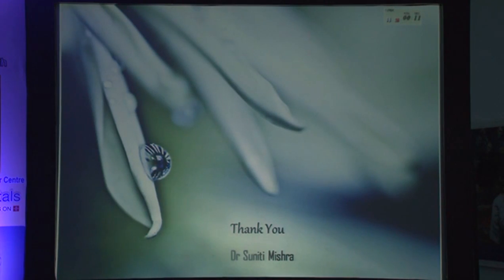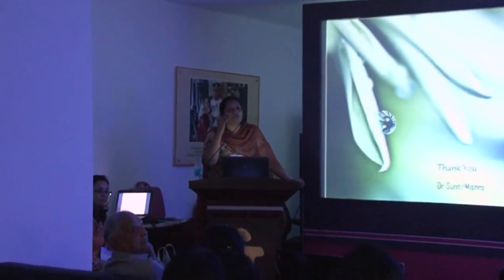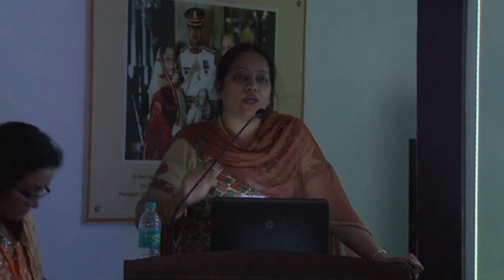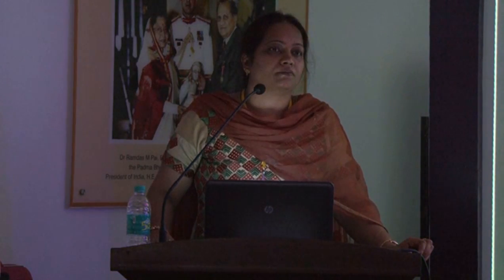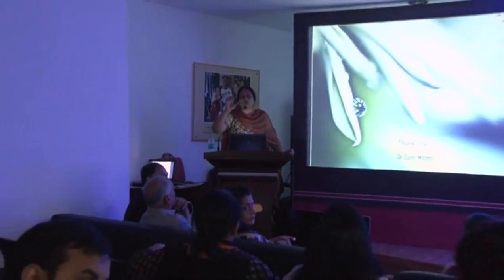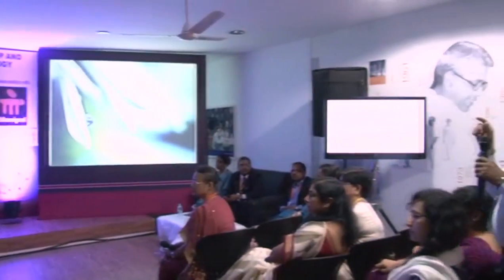Thank you, Madam, for a very lucid presentation. We have time for a couple of questions. How do we identify a tumor grossly? Usually tumors are very irregular in appearance. There are no strict criteria — it depends upon the size rather than location. A size more than two centimeters is a definite indicator. For a polypoid growth with no myometrial invasion, the diameter of the polyp itself is used as the main size criterion. Along with the polyp, I also take sections from the base of the myometrium to check for any invasion.